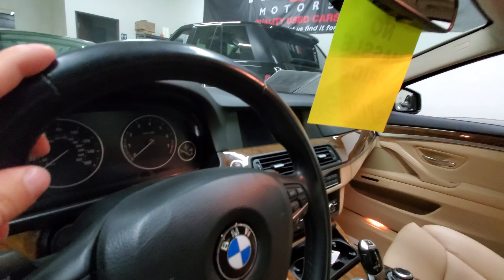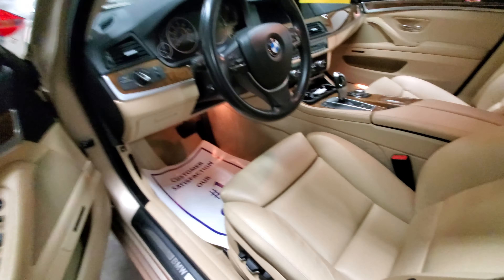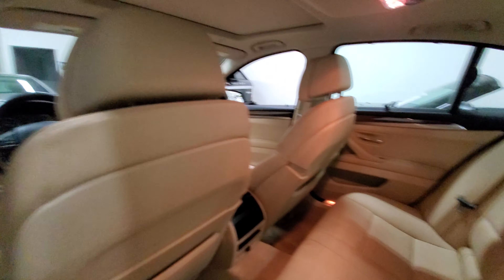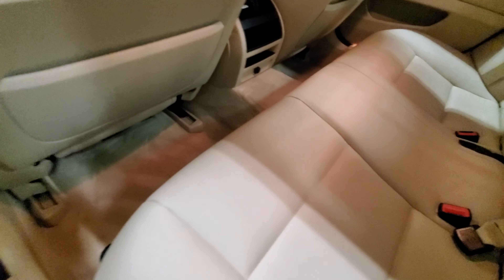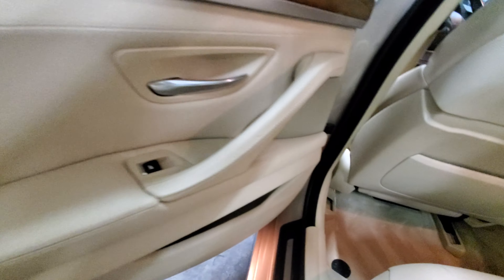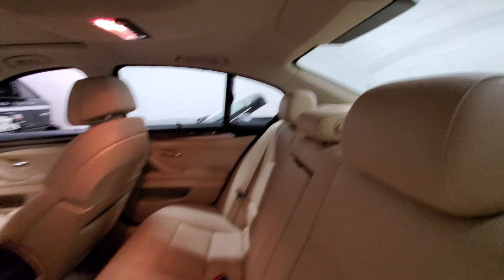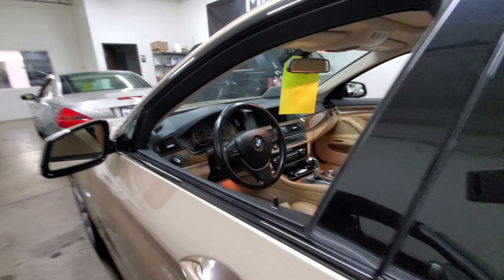Really nice beige interior — just super clean inside here. Rear seating looks like it's hardly ever been sat in. It's also got all the window screens for the back and for the rear.